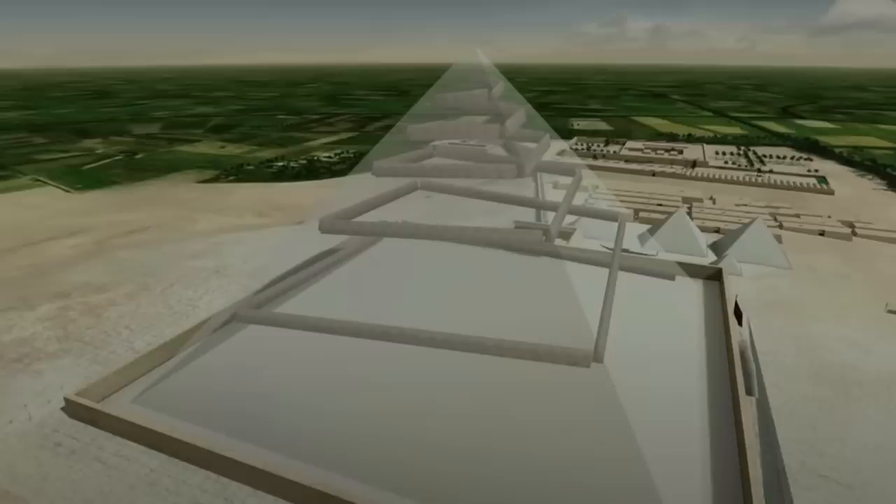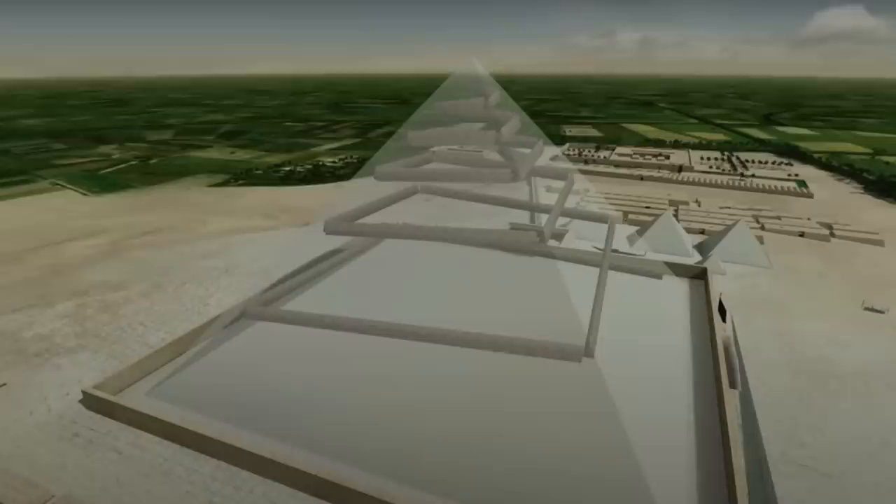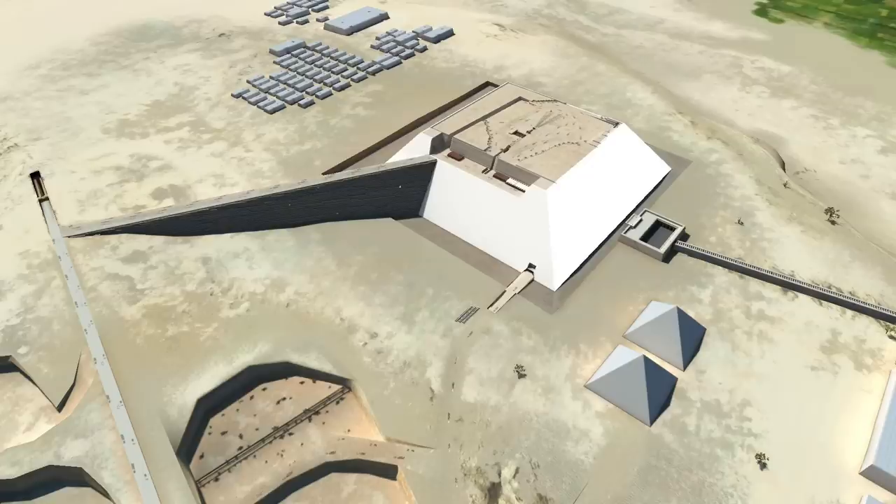Well, there was one man who could explain what we are seeing, because it fitted into his pyramid construction hypothesis perfectly. This man is Jean-Pierre Houdin, who I've mentioned before in many videos, and who has, in my opinion, the best model for how the Great Pyramid was built.